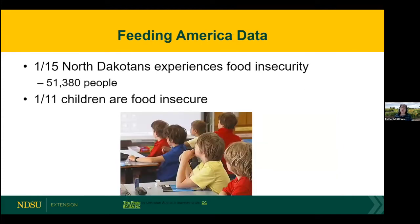But at the same time, there are disparities. I found this data on the Feeding America website, and this is a snapshot in time showing that approximately one out of every 15 North Dakotans experiences food insecurity — roughly about 50,000 people. This does fluctuate with the economy and with all the shocks we've had. A significant number of people, according to Feeding America data, are food insecure. We know that more children than adults are food insecure: one out of 11 children are food insecure.